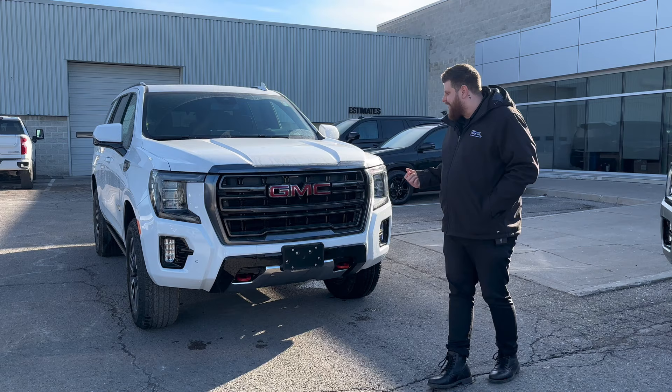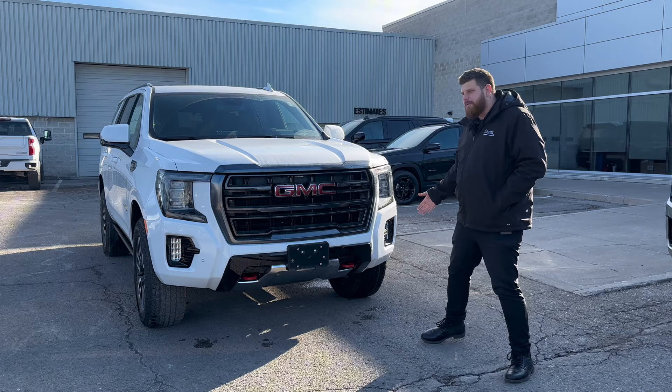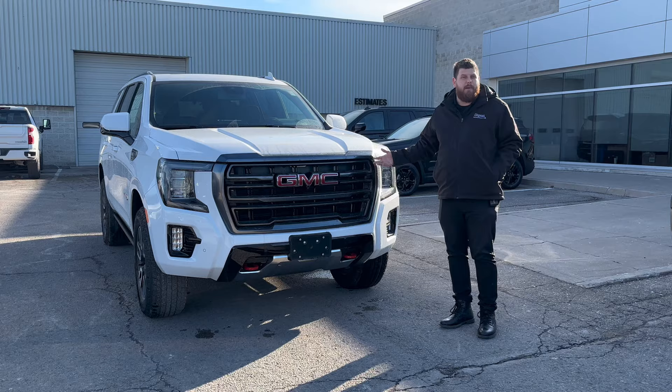The Yukon AT4 is like the sport version, kind of the off-road version of the Yukon. You get the color match front bumper, you get the red tow hooks at the bottom — kind of a more sporty look, as opposed to the Denali where you get a little bit more chrome. If you want to come around here, I've got a couple cool things to show you.